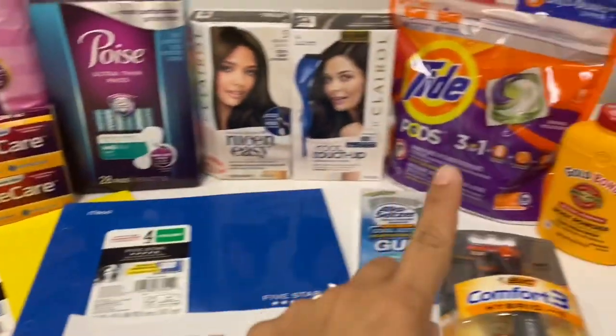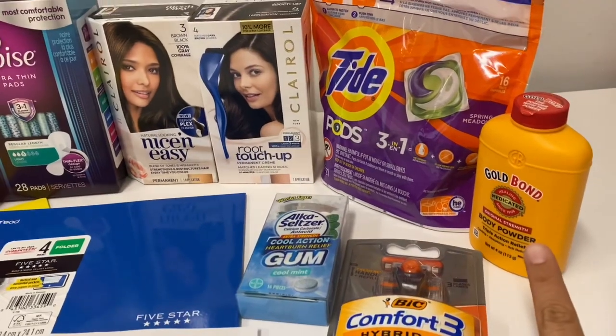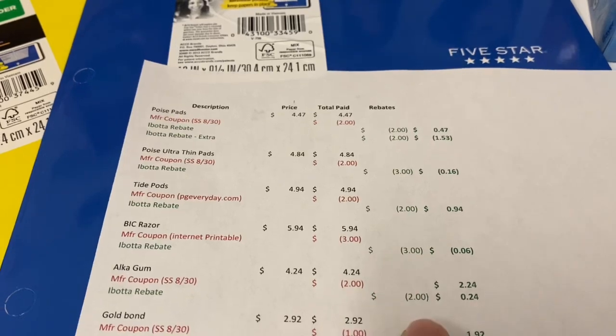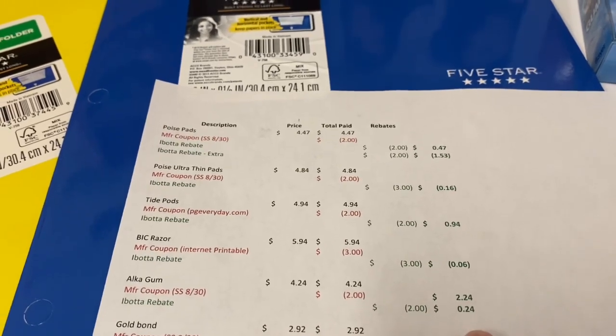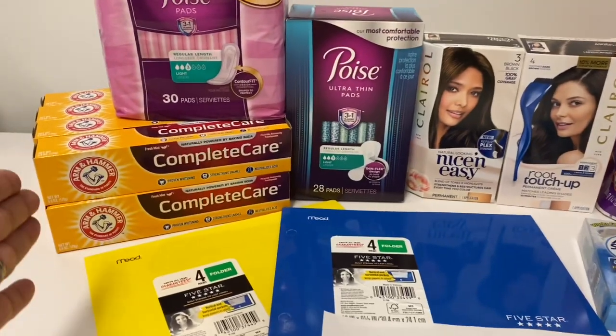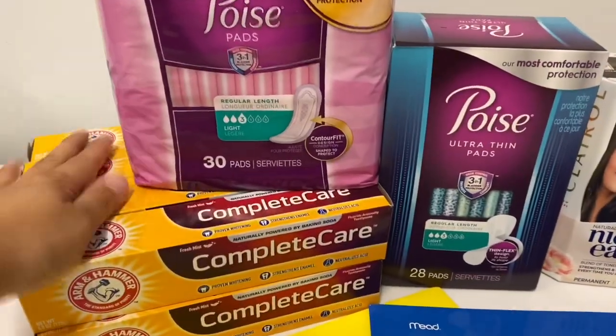I also forgot the Gold Bond — they are $2.92. We have $1 coupons in this week's insert and Ibotta is giving back $2, so it worked out to be 24 cents for that one.